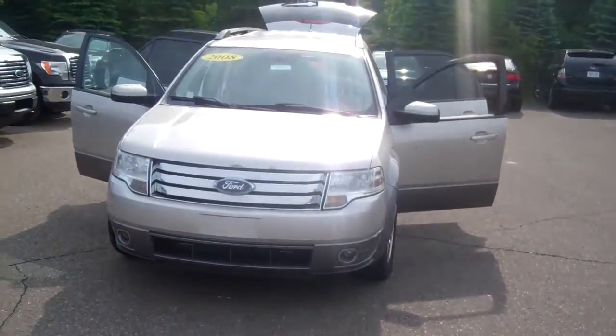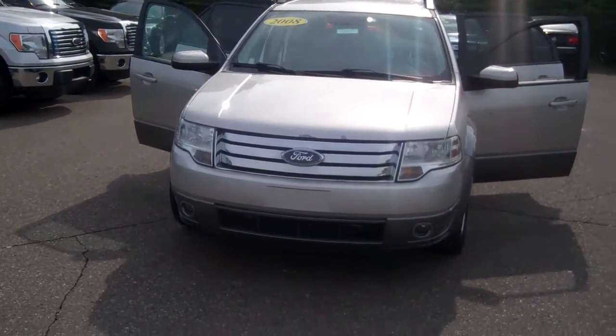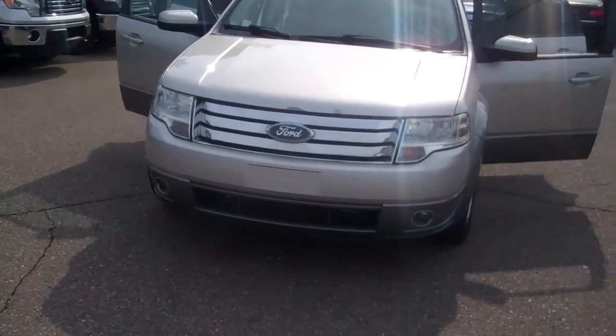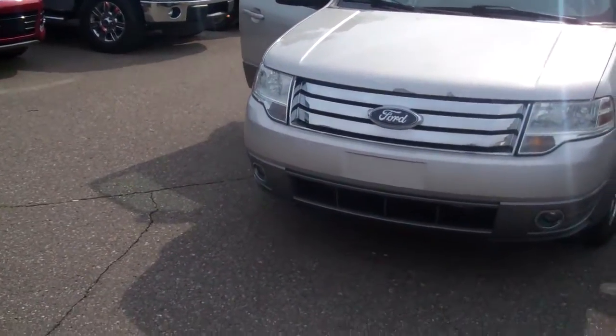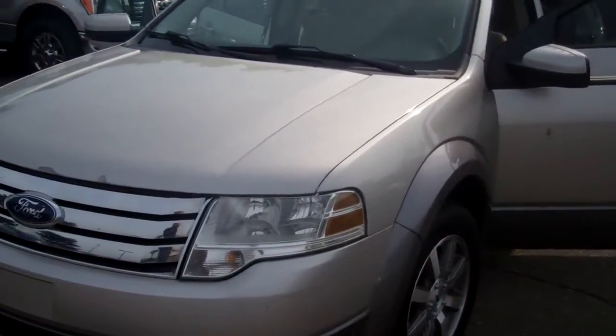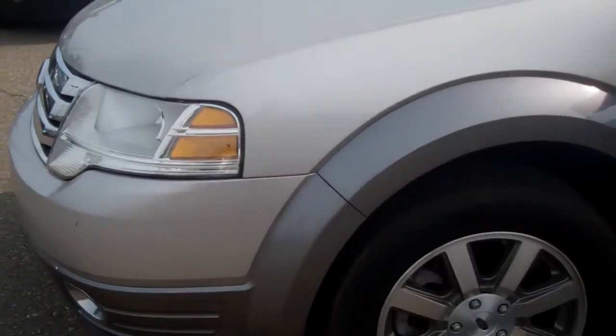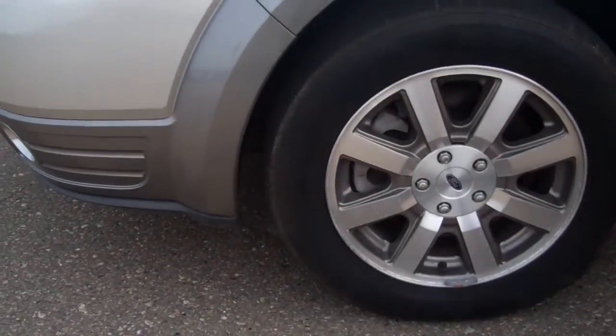Good day, Danielle. My name is Dominic Lagrasso at Skelmich Ford. I'm going to take a short video of this 2008 Ford Taurus X SEL. Just want to walk around and show it to you.